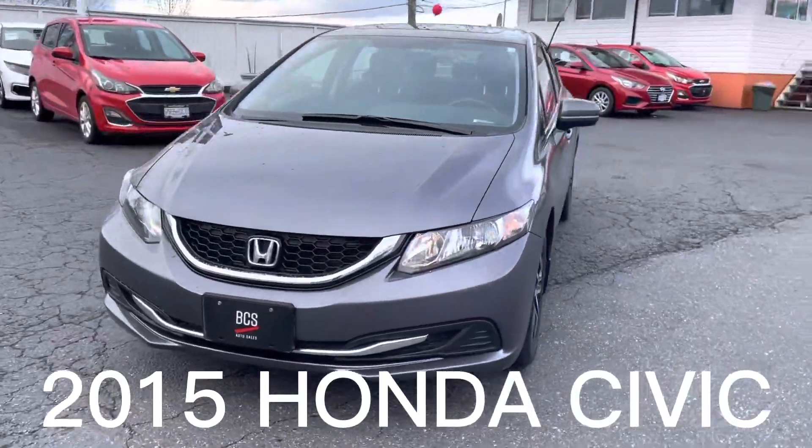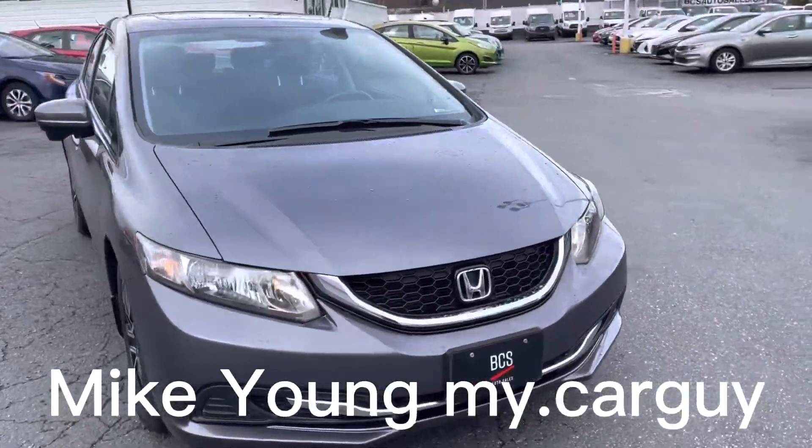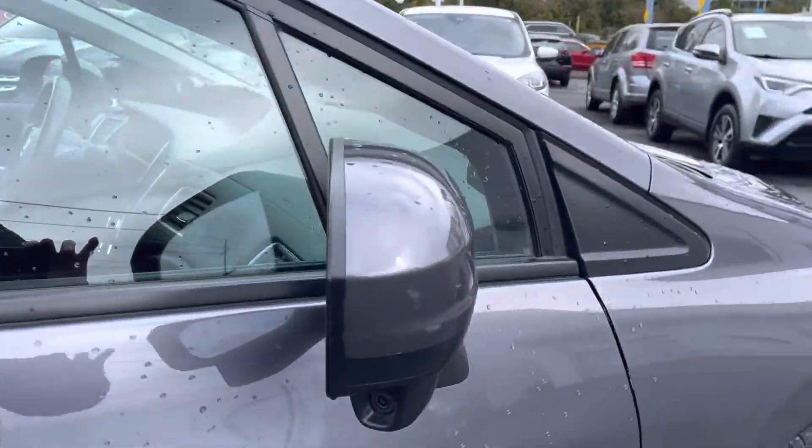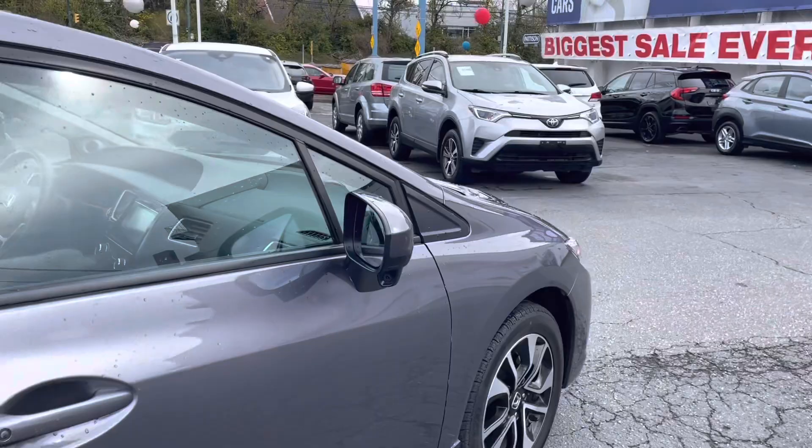Take a look at this beauty that just showed up. It's a 2015 Honda Civic with aluminum rims. It has a camera on the mirror here to see the bike lane — I'll show you what that looks like in just a second.